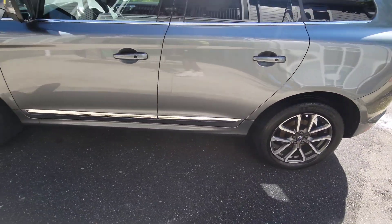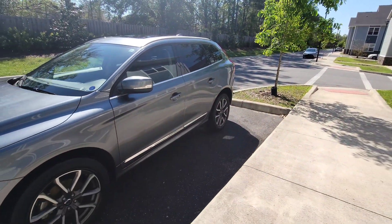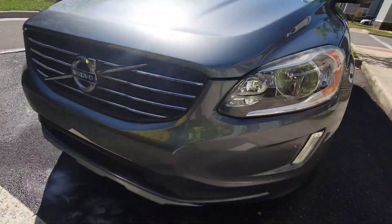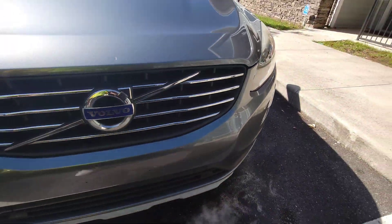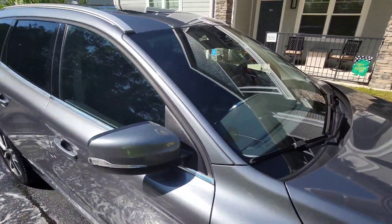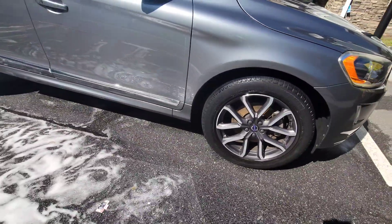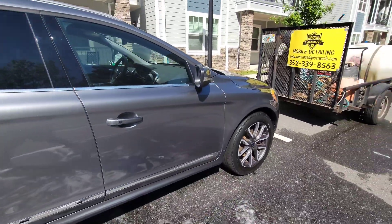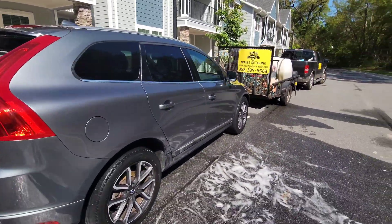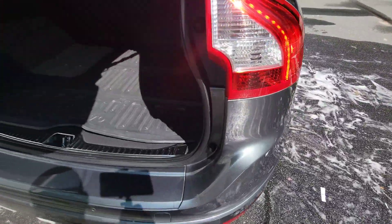Wheels looking great. Y'all see the outside is all nice and shiny — no bugs. Got all the bugs off, got the mirrors and the windshield done. Wheels looking good, outside looking good. Let you see the inside now.